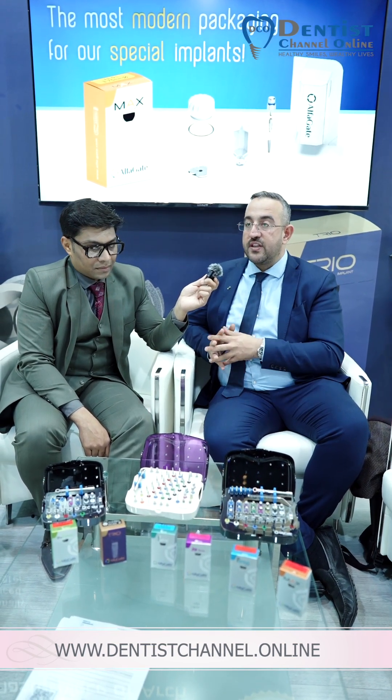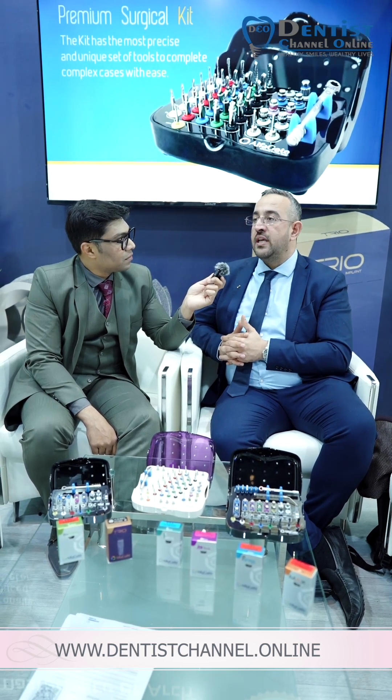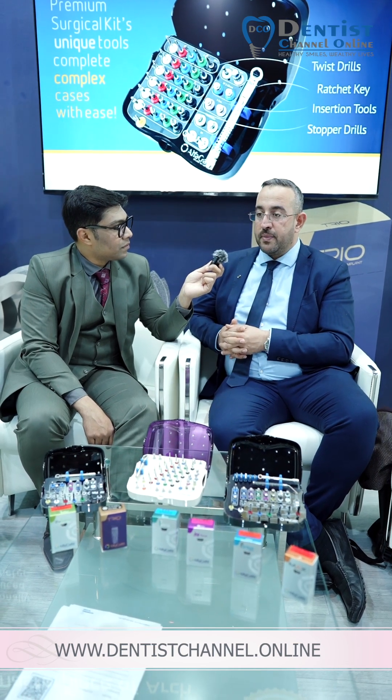We have implants with two surfaces. We have the SLA surface — a very high purity, super clean SLA surface. And for special cases, we have the bioactive implant, which has a surface of calcium phosphate. It is a synthetic bone material and is considered the only bone-inducing synthetic bone material.